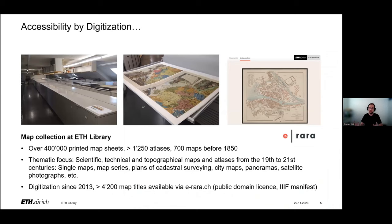ETH Library started digitizing historical maps from the map collection in the year 2013, and up to today 4,200 map titles — each containing from one to several hundred map sheets — have been digitized and published on ERARA, our portal for rare books, journals and maps. These 4,200 titles are just a very small part of our collection due to the amount of map sheets, the huge sizes of maps, and of course legal aspects like copyright.